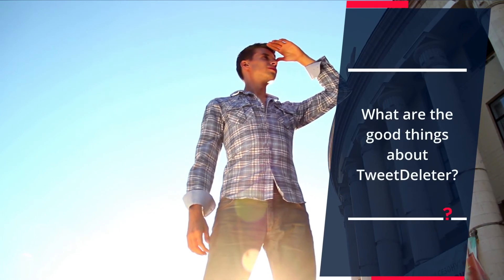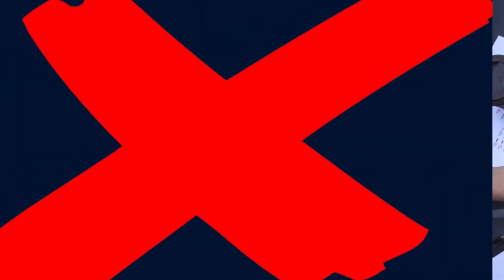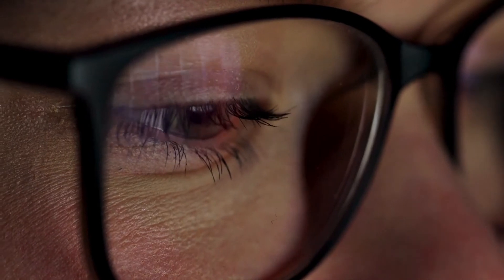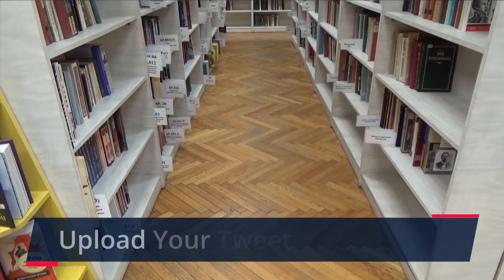What are the good things about TweetDeleter? Great free functionality. Bulk deletes retweets. Filters bad words. Search and filter old tweets. Upload your tweet archive.